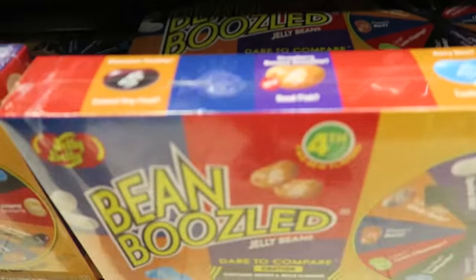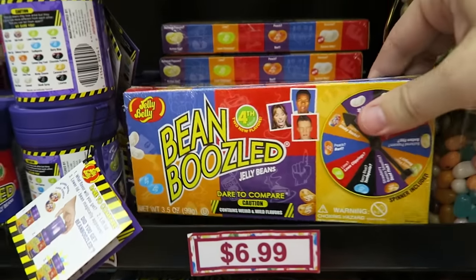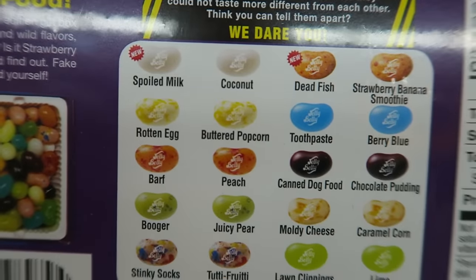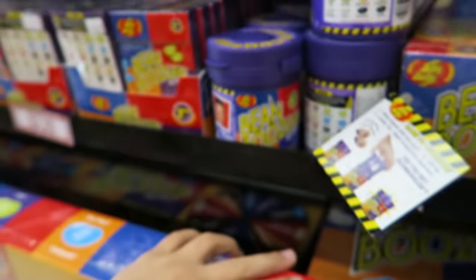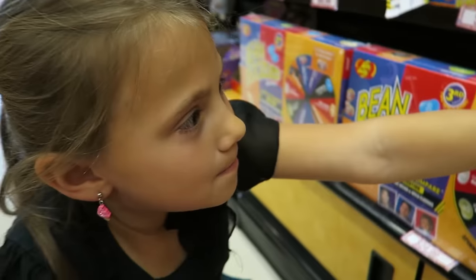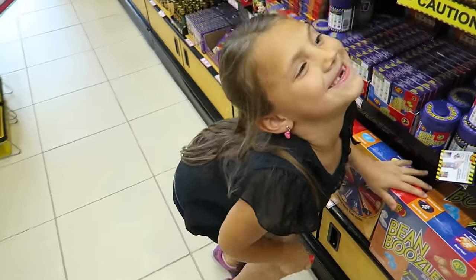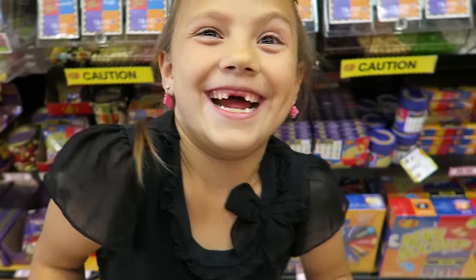We're going to have to get it — fourth edition! Two new flavors: spoiled milk and dead fish. We're totally getting it. Should we get fourth edition in the bottle or fourth edition with a spinner? Which one do you want? A spinner, because it spins and then you get half. Okay, let's get one of those. You don't have to do it — I'll do it with mom if you guys don't want to. But that'll be totally fun. Dead fish. Oh man, well, I'm glad we came in.